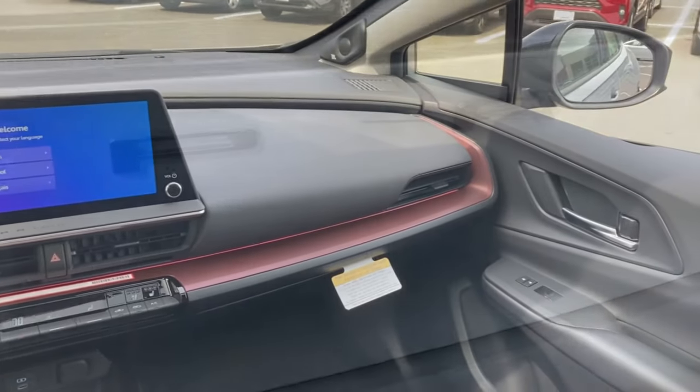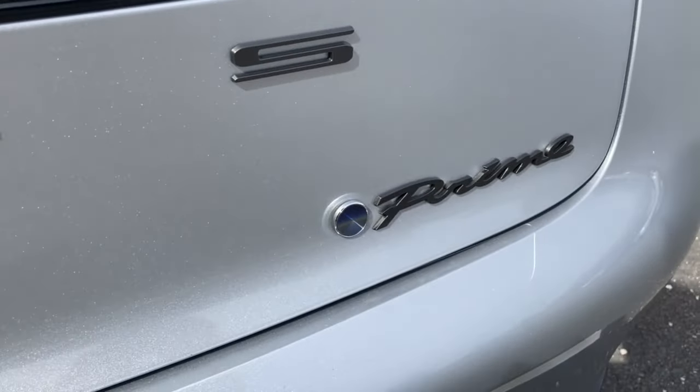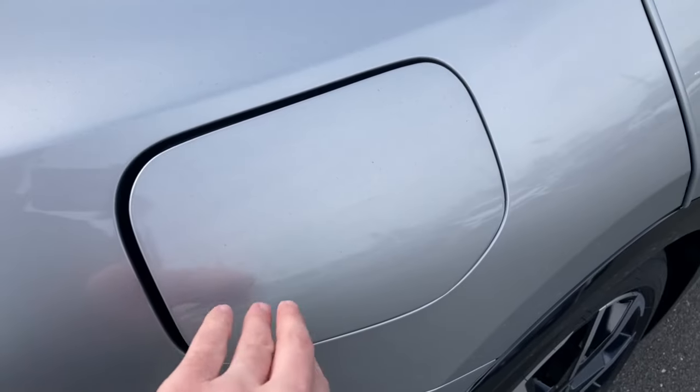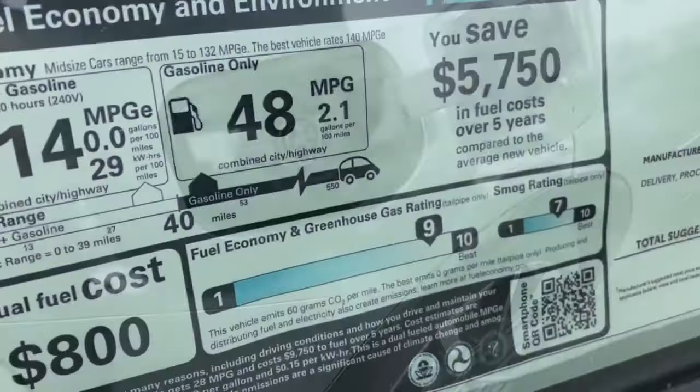This particular Prius is the top-of-the-line XSE Premium Prius Prime. Jumping into the Prime gets you around 40 miles of pure electric driving range, bumping your EPA estimated miles per gallon gas equivalent to 114.